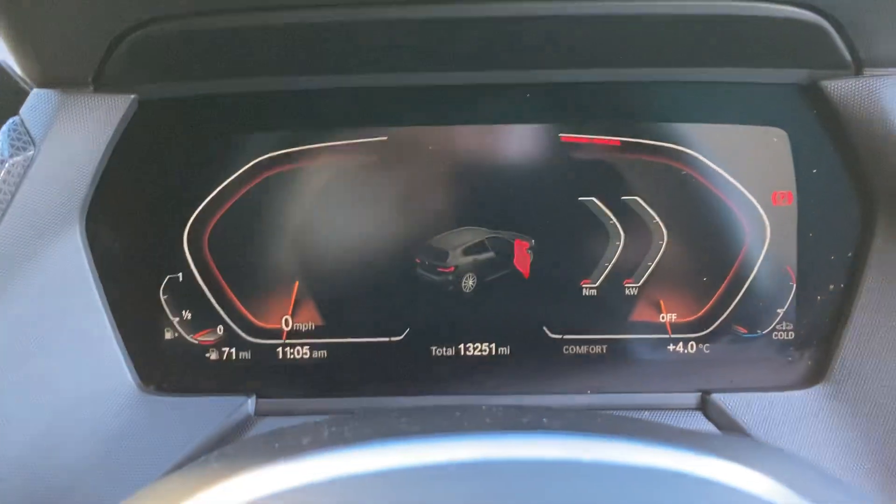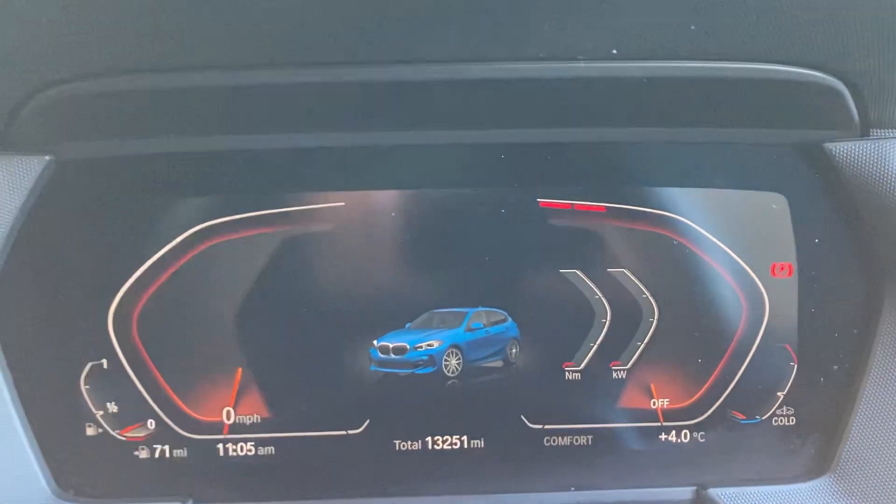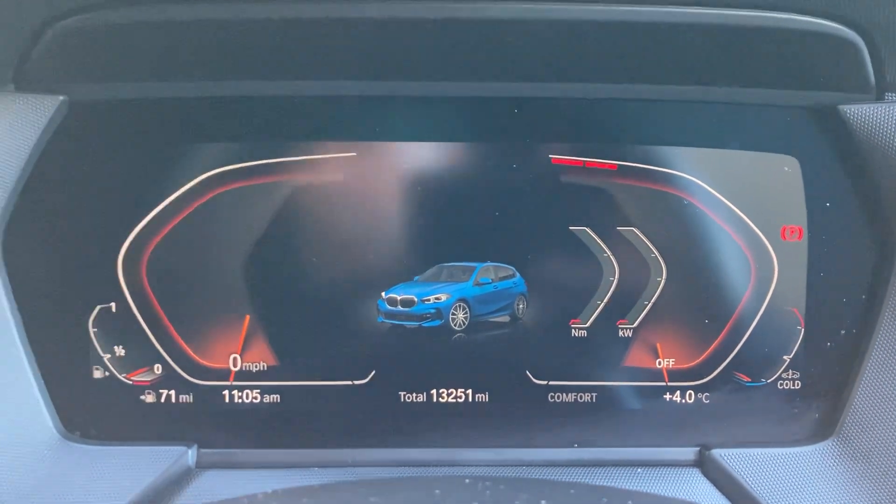Jumping inside, you can see we've got the mileage on the full digital dash — 13,251 miles.